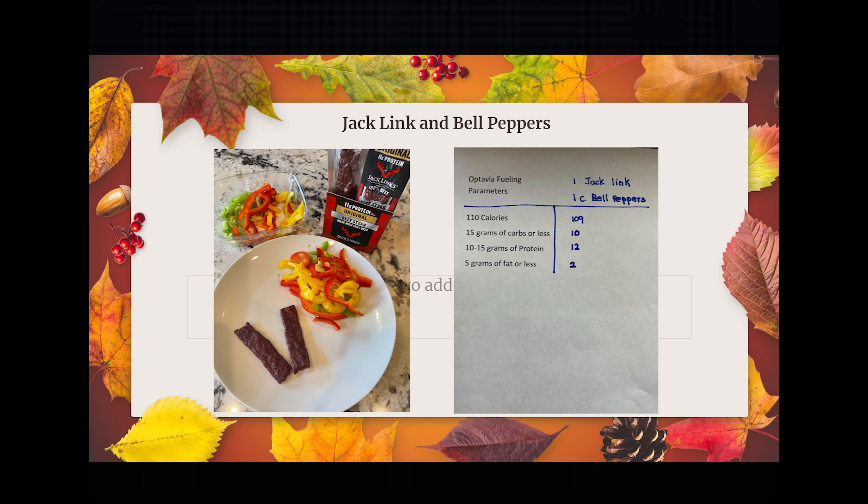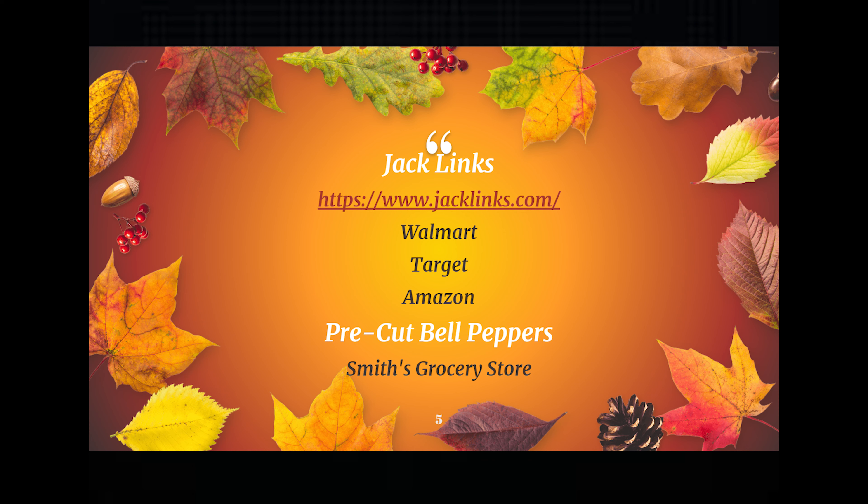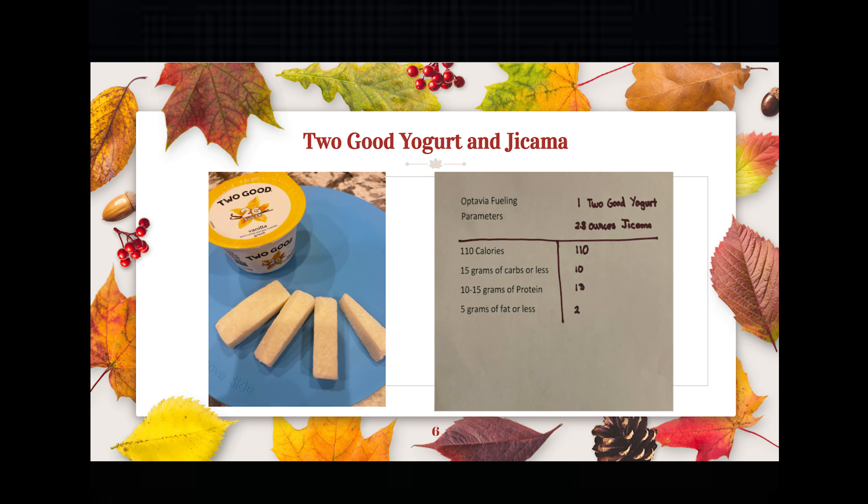Next up is Jack Links and bell peppers. For one Jack Link and one cup of bell peppers, it came out to 109 calories, 10 grams of carbs, 12 grams of protein, and 2 grams of fat. The bell peppers were purchased pre-cut at the store. Jack Links can be found at www.jacklinks.com, Walmart, Target, and Amazon. The pre-cut bell peppers I purchased at our local Smith's grocery store.